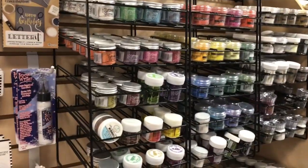Holiday supplies include Ranger powders, glitters, inks, the Tim Holtz products, tags, and backgrounds.